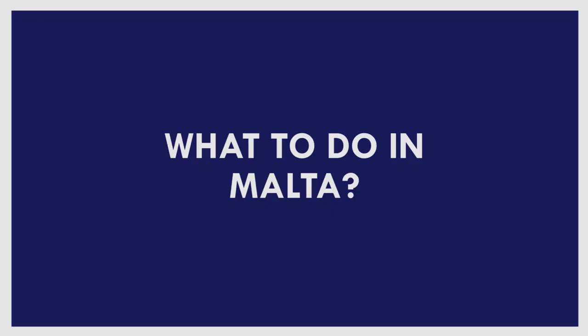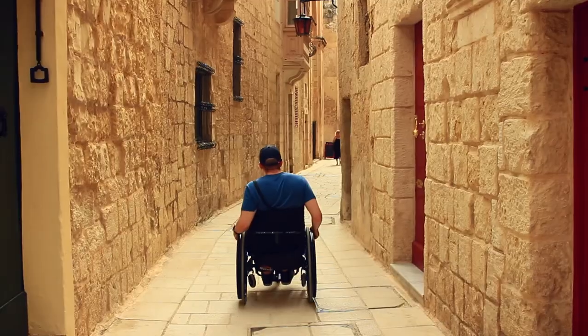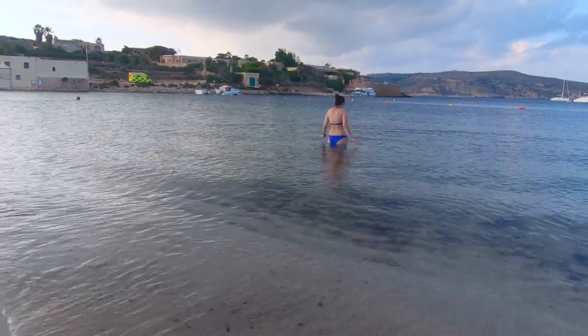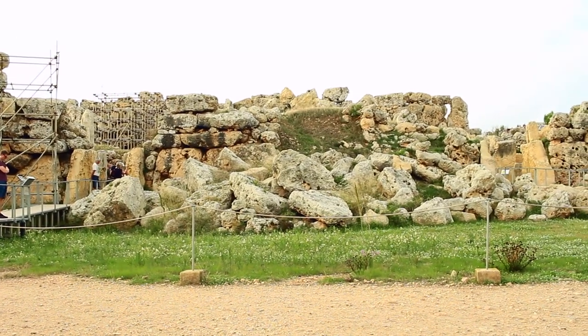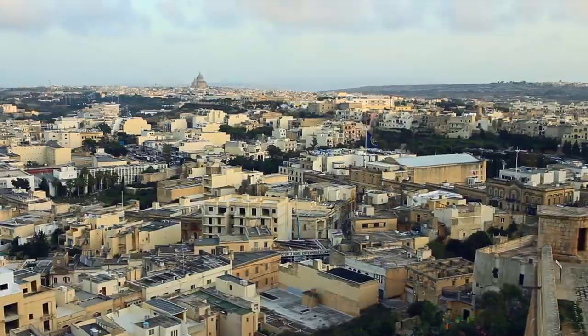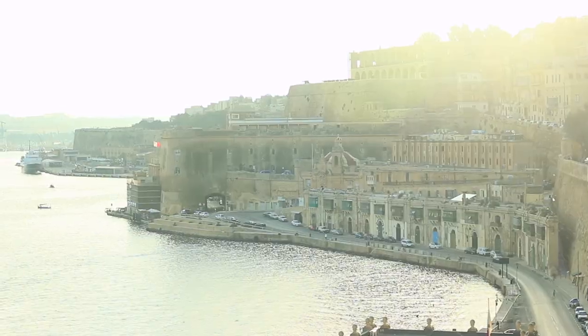Now that logistics are sorted, it's time to work out what you want to see and do. For such a small country there is a surprisingly large amount on offer — whether you want a beach holiday, a city break or historic sites, the Maltese islands have you covered. We spent four days in Malta and only saw a fraction of what's available. Here's what we did and how we found wheelchair access.